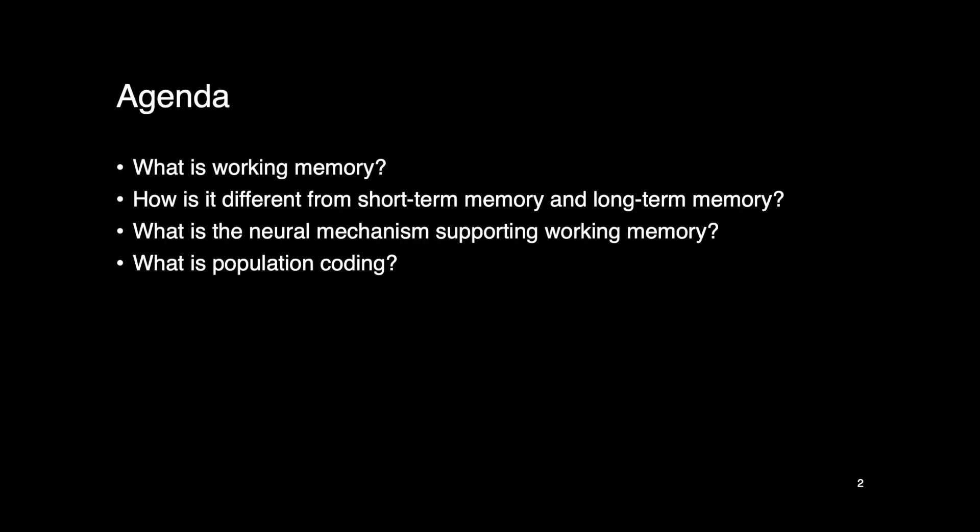Hello everyone. If you have ever taken a psychology class or a neuroscience class, you have probably learned a concept called working memory. In the first part of this video, I'm going to talk about what working memory is and how it's different from short-term memory and long-term memory. In the second part, we're going to take a look at the neural mechanism in the brain supporting working memory — in particular, what is population coding.